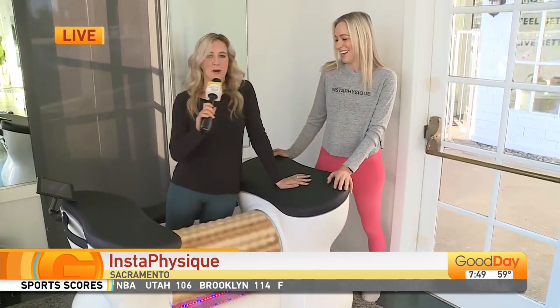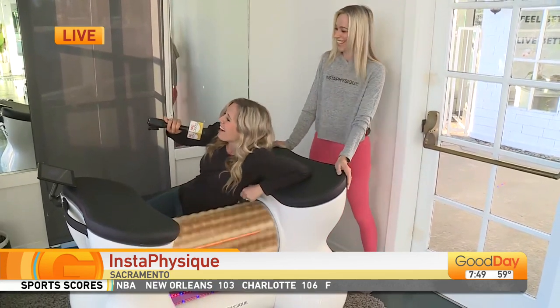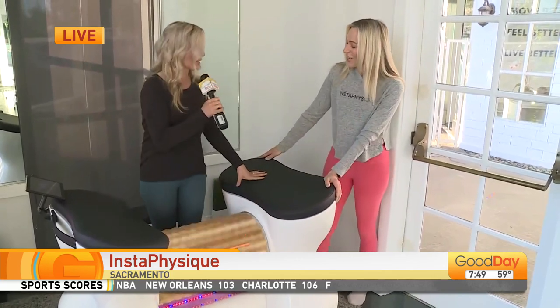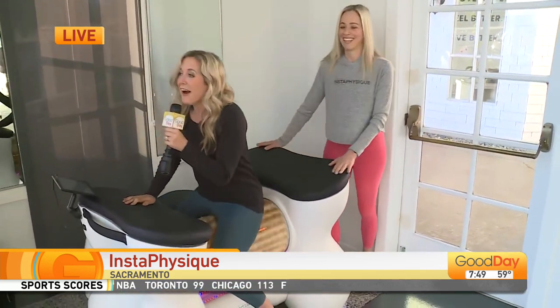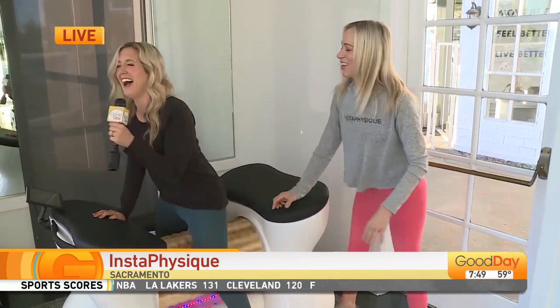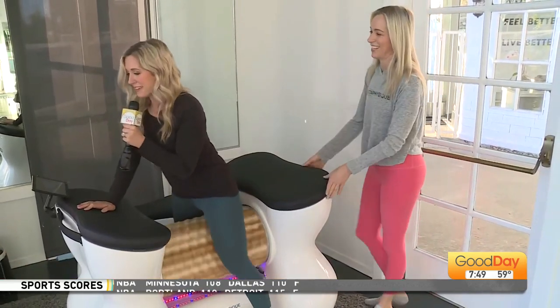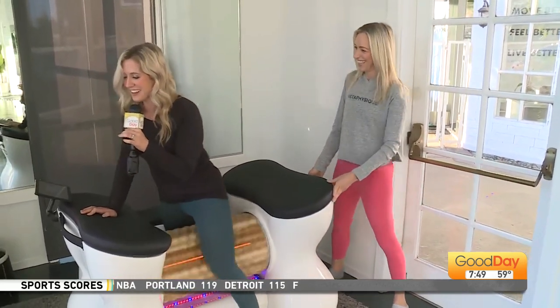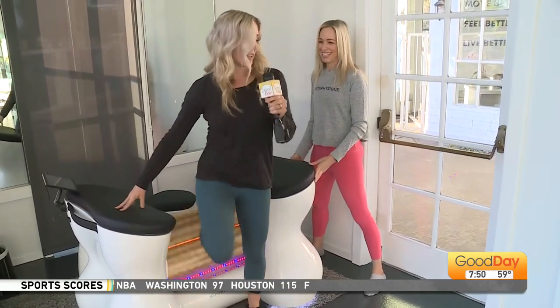I feel like Baloo from The Jungle Book where he's up against a tree — I've got that scratch I needed. It feels really good. Let me try the inner thigh position. This is fantastic.